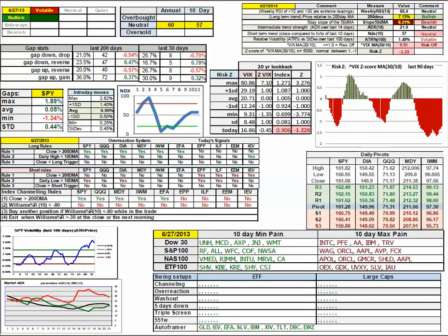This is Ken Long from Tortoise Capital on June 27, 2013, with the review of the daily trading plan.